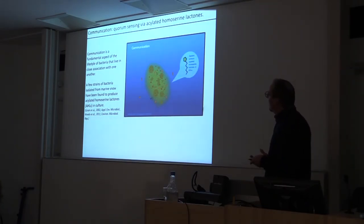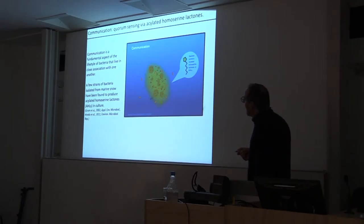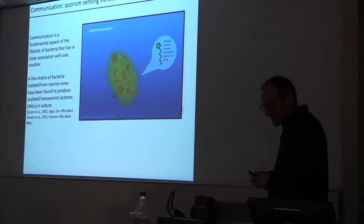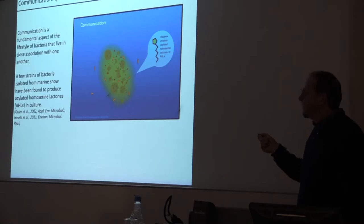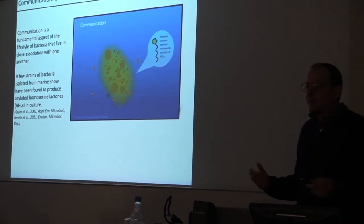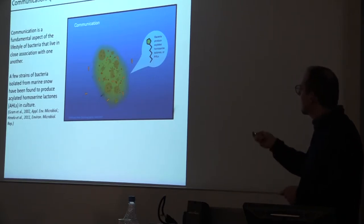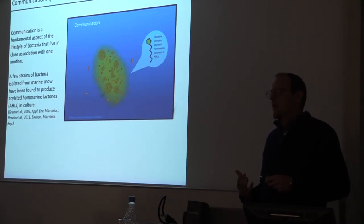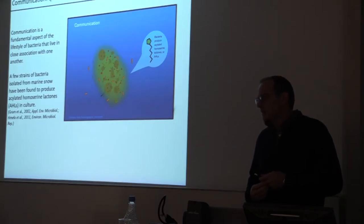One type of communication mechanism we study is called quorum sensing — a very popular area of scientific research. It's basically a way that microbes communicate with each other using molecules called acylated homoserine lactones (AHLs). They can't talk or vibrate; instead they communicate by secreting these signaling molecules. I'm going to introduce quorum sensing in three ways because it's important that you understand it, and it has applications in your daily life.